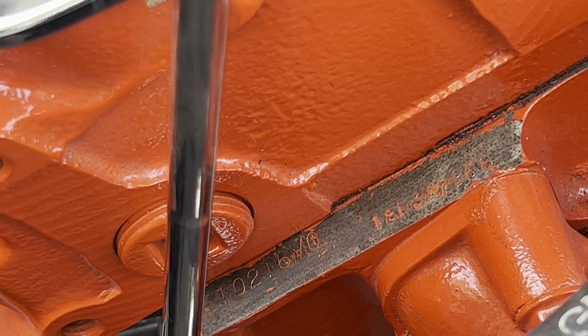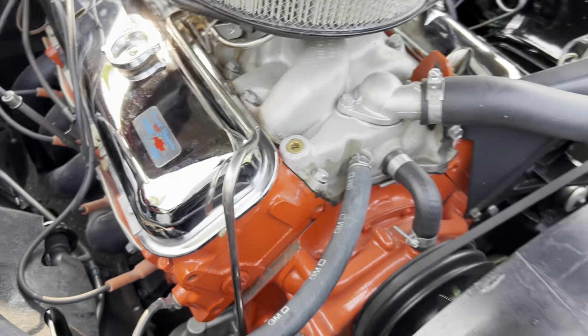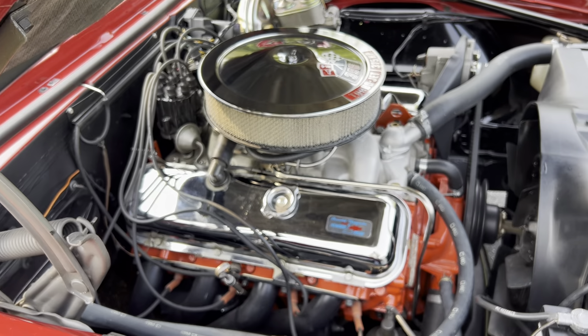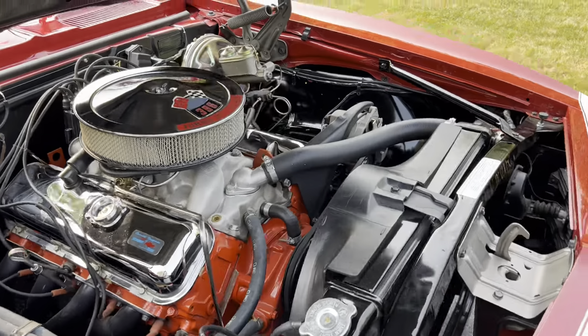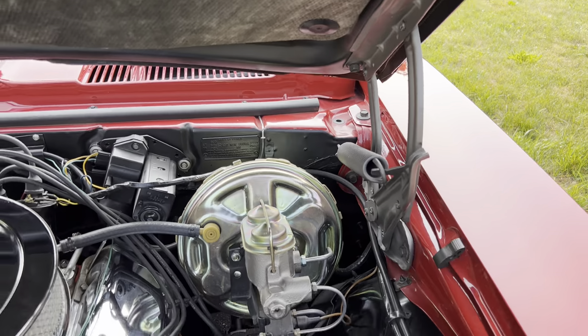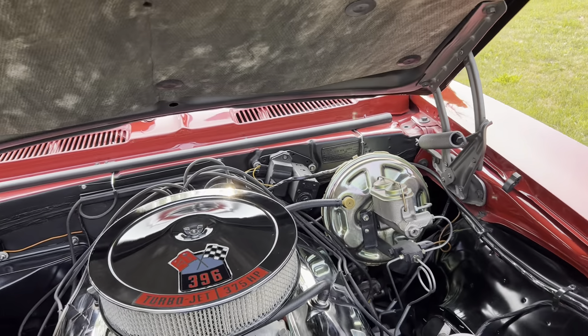Apologies — it's a little dusty and dirty, we just did the driving video so there are some blades of grass on the floor mats. There are two big binders of documentation, history, paperwork, and photographs from 1968 on. I don't think you could find a better-documented L78 car, and M22 cars were made in only a handful.